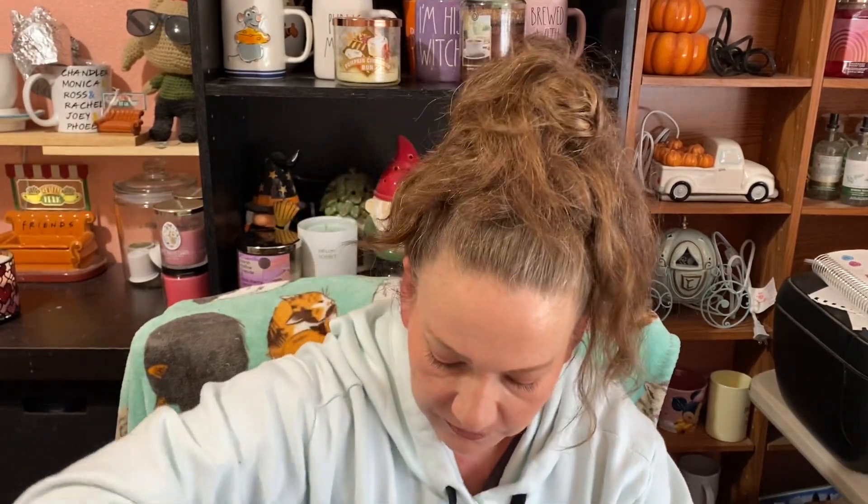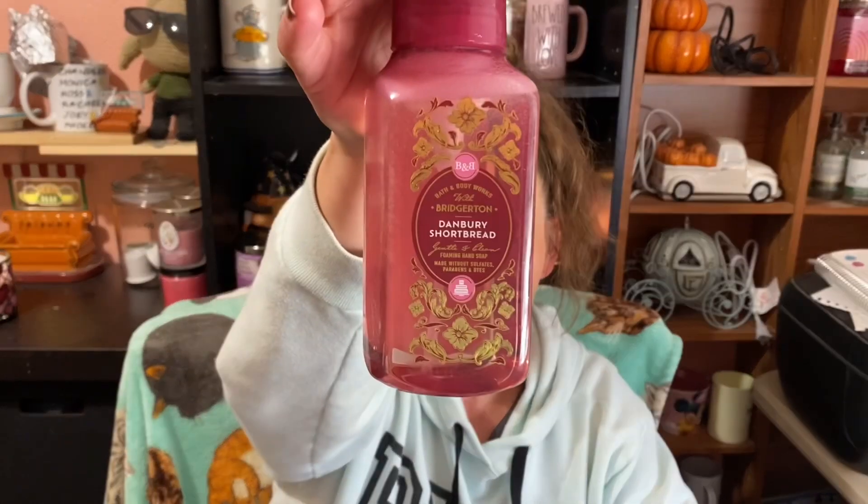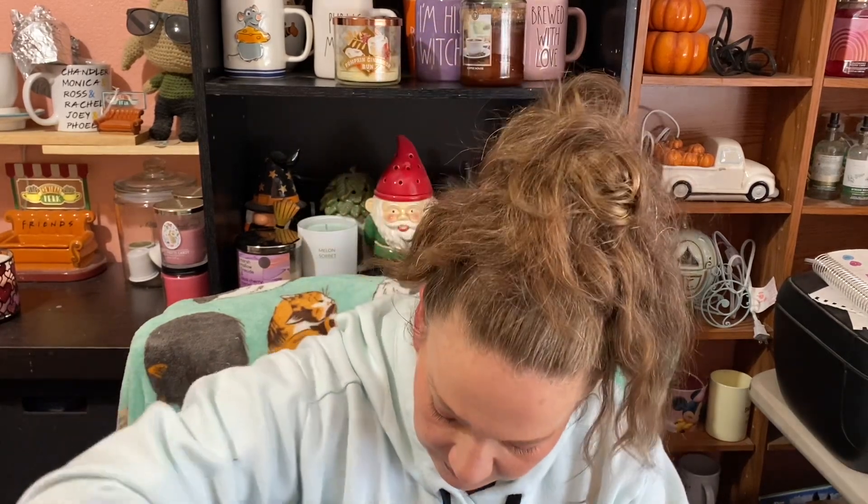I didn't find what actually leaked in here yet. Another Strawberry Pound Cake. This one is Danbury Shortbread, which I'm pretty excited to try. We have another Iced Lemon Pound Cake, this one in the cleansing gel. I go between both. I can't see where anything actually leaked in this though.